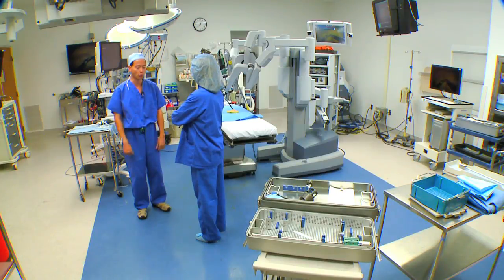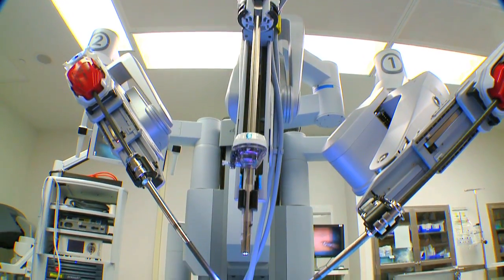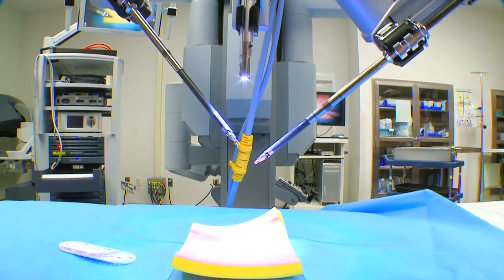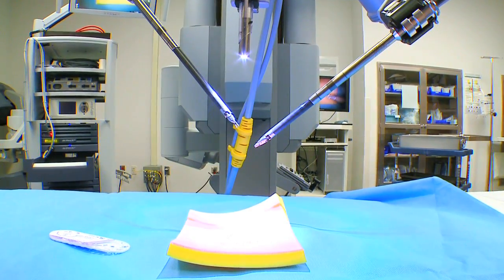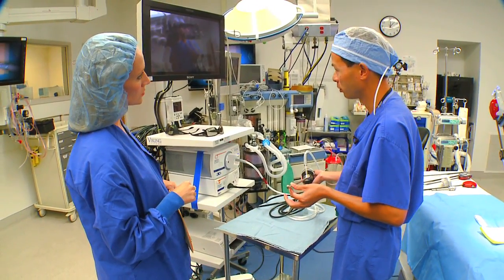Inside this 3D HD operating suite, doctors perform dozens of different surgeries. Gynecologists, urologists, cardiothoracic surgeons, and even general surgeons all perform minimally invasive procedures with the benefit of 3D HD vision.